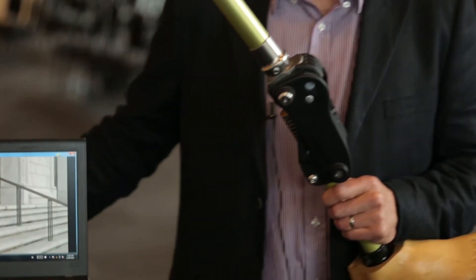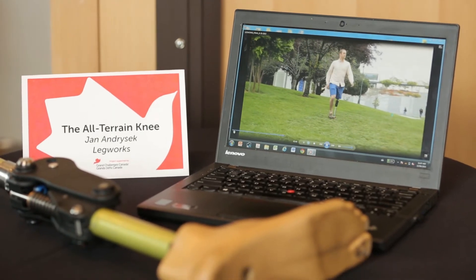The problem with developing countries is there isn't very effective artificial limbs that are out there. The goal was to develop a more effective, more functional prosthetic knee joint for individuals — people that have received an amputation above the knee joint.